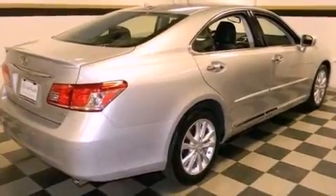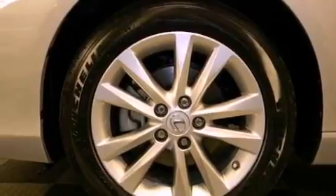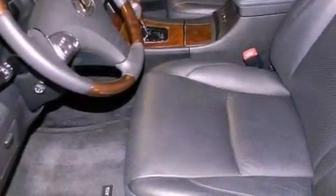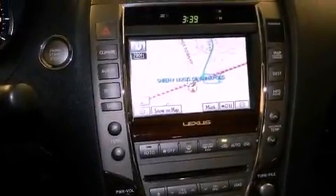The following features are also included: memory settings for the seat's positions so you can recall your favorite alignments with the push of one button, dual power seats, cruise control, leather seats, performance tires, and variable valve timing.